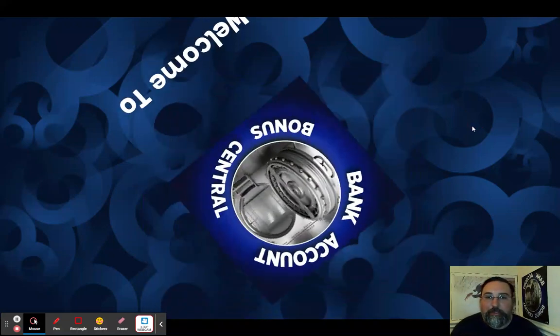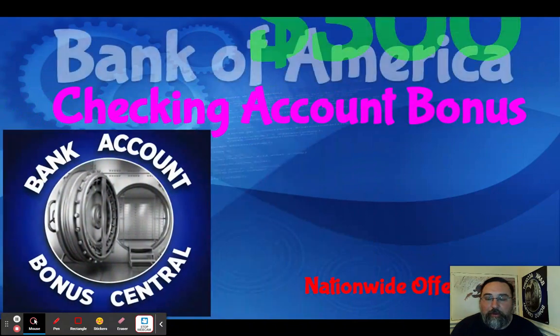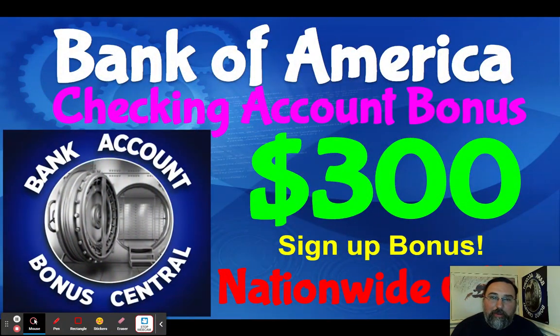Hi, this is John with Bank Account Bonus Central, and today's video is all about Bank of America. I want to talk to you about a $300 nationwide checking account bonus and how you can get targeted for this offer. This is something that I have done multiple times in the past, and it's still a thing. I just want to share my personal experiences and see if this is something that would be able to work for you.